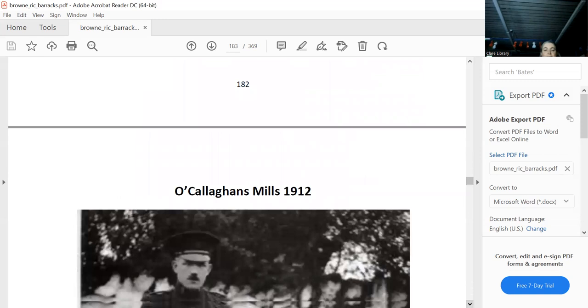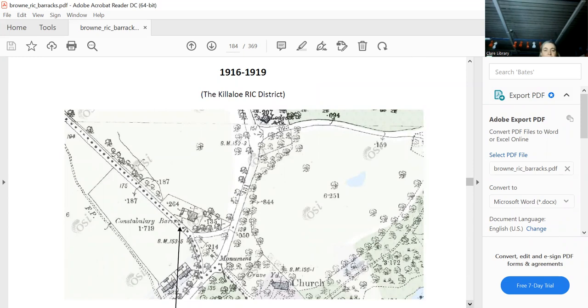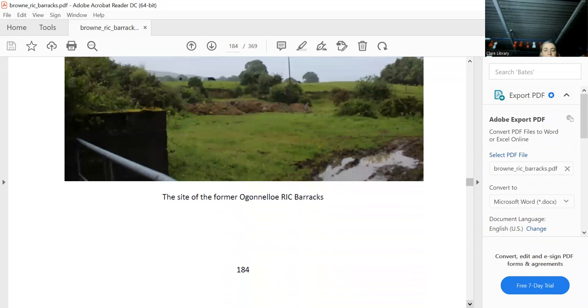Garranlahan: there it is. Killeleum is down here — you have to turn off where the monument is and then it's in there — nothing there now, of course, except green fields. There you are, turning around the corner coming down towards Killeleum.